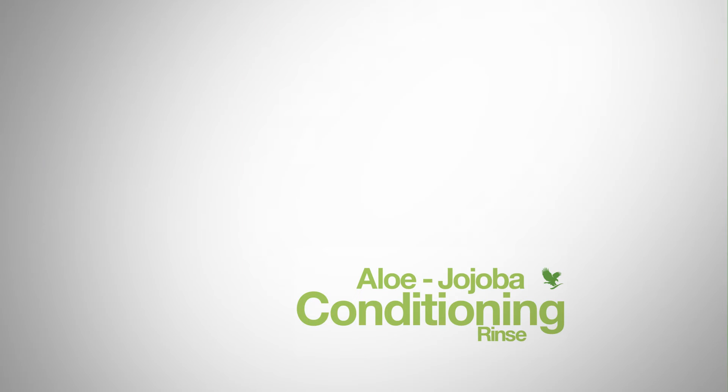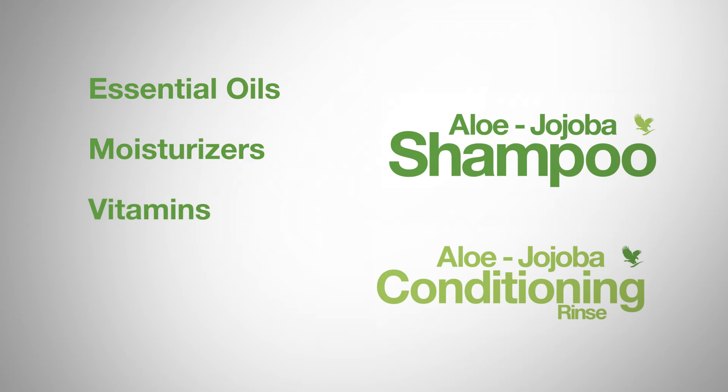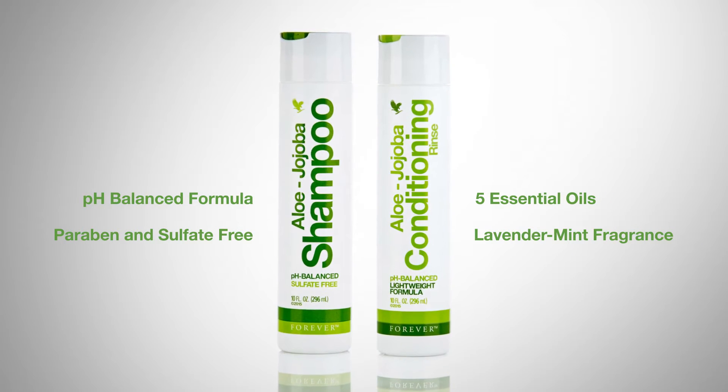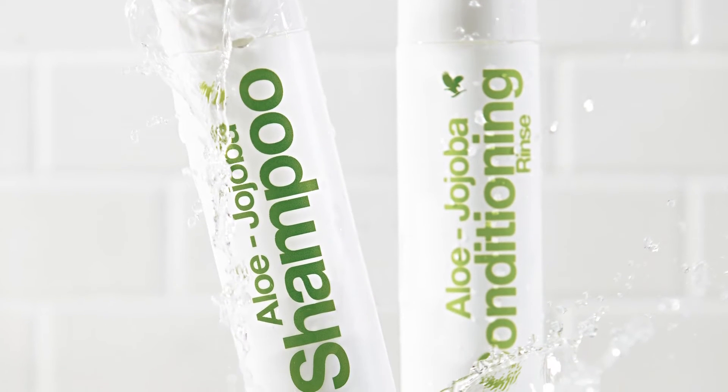Aloe Jojoba Shampoo and Conditioning Rinse combine essential oils, powerful moisturizers and vitamins to bring out your hair's natural color and brilliance. The paraben-free, pH-balanced formulas moisturize the scalp, eliminate split ends and leave your hair softer, shinier and more manageable.